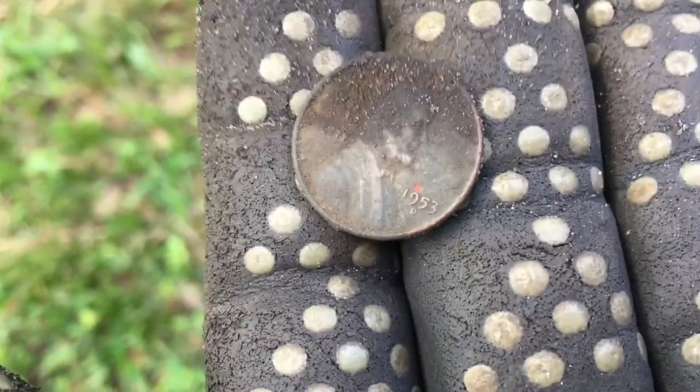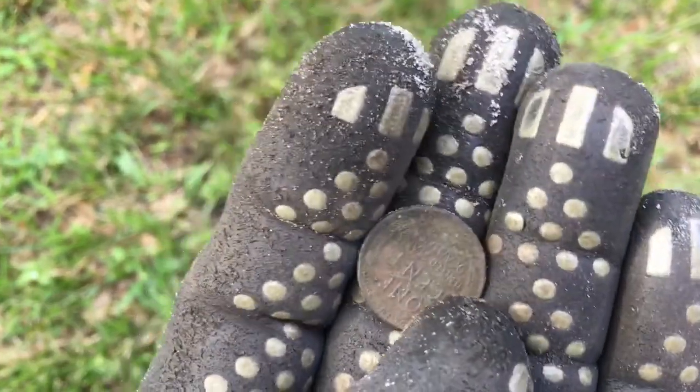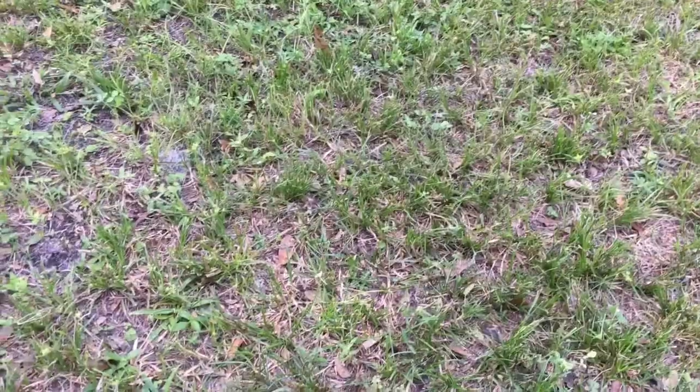Just after I got that live memorial, I came right over here and swung — boom — 1953 Wheatie. That one was a little jumpy signal so I went ahead and dug it anyway. Hey guys, thanks for stopping by my channel and watching my videos, I really appreciate it.